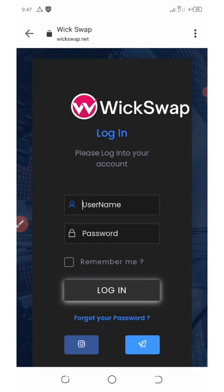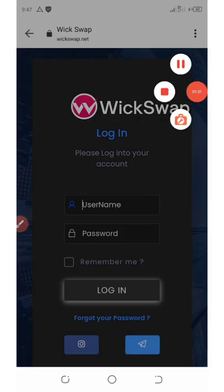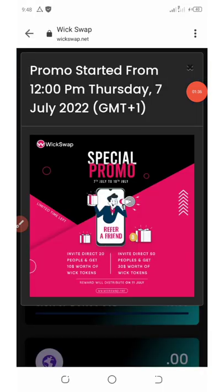Now we need to log in to our account — just enter your username and password. After you log in to your dashboard, you'll see the promotion that is currently going on.